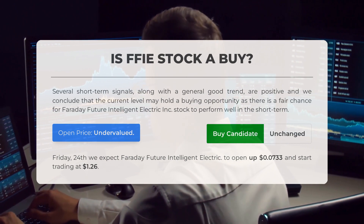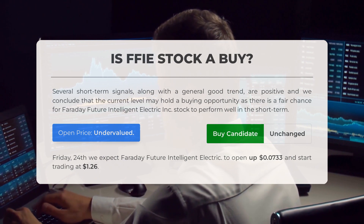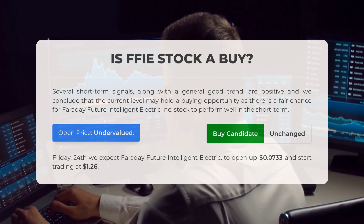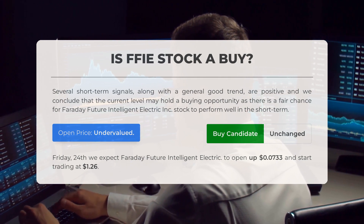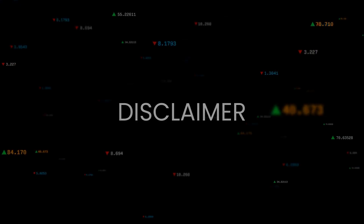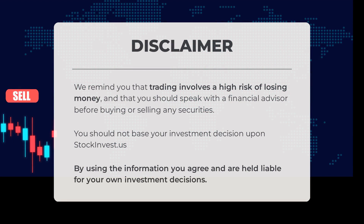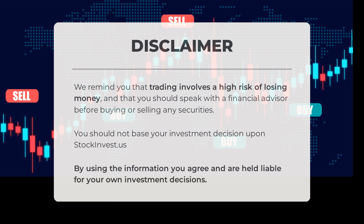After analyzing volatility and movements for the last trading day, our systems find the current price is undervalued. For trading on Friday May 24th, we expect Faraday Future Intelligent Electric to open and start trading at $1.26. We remind you that trading involves a high risk of losing money and that you should speak with a financial advisor before buying or selling any securities. You should not base your investment decisions upon stockinvest.us. By using the information, you agree and are held liable for your own investment decisions.